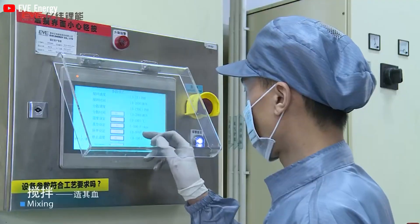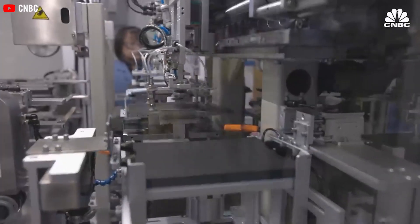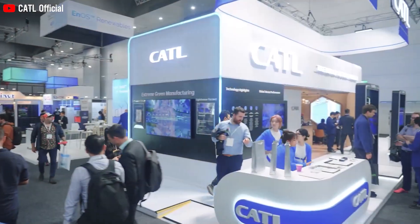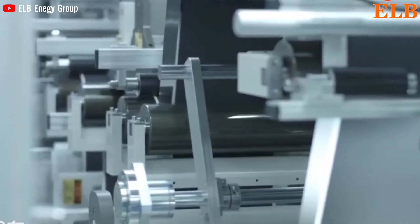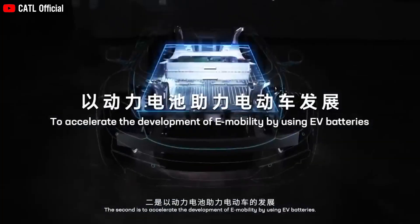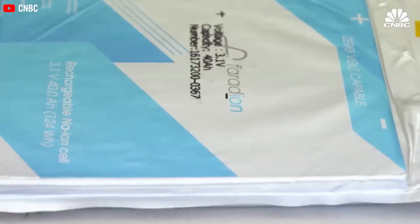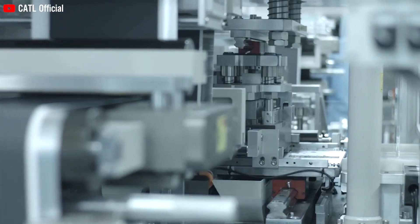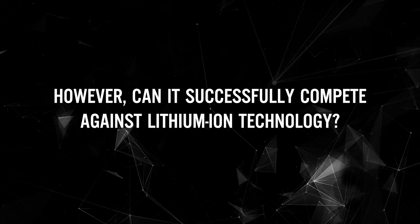The pace of battery technology development is so rapid that it can sometimes be challenging to stay abreast. CATL has meticulously established an extensive supply chain for batteries and is currently in discussions with certain automakers regarding the utilization of sodium-ion batteries. Sodium-ion technology is not only cost-effective but also safe and prepared. However, can it successfully compete against lithium-ion technology?